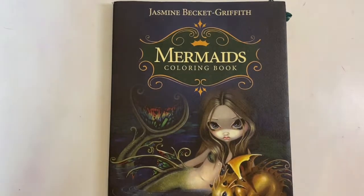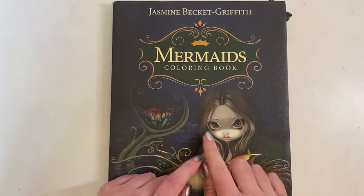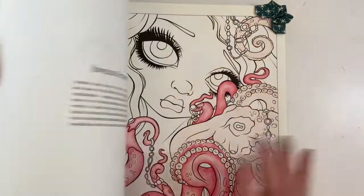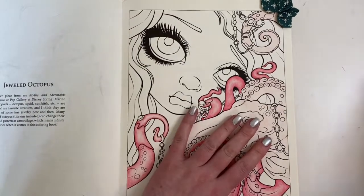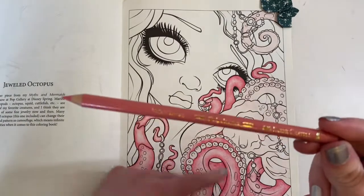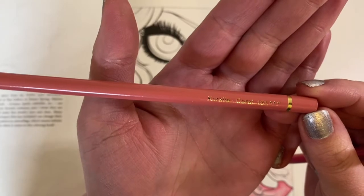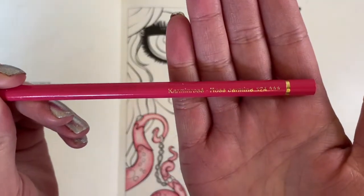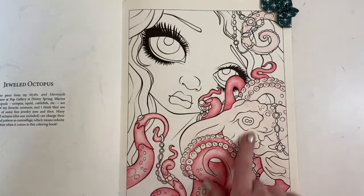Hi everyone, welcome back to Kirsty Colour and Sketch. I thought I would do a bit of a colouring chat today, finishing off the page I started. This is Jasmine Beckett-Griffith Mermaids colouring book. I've just started with some pinks - I based all of it with the Faber-Castell Polychromos Coral 131 and then I'm going in with some deeper areas with Rose Carmine 124.